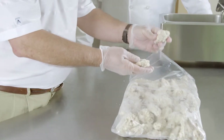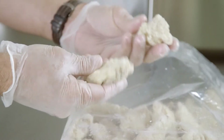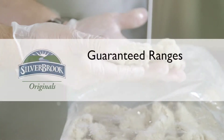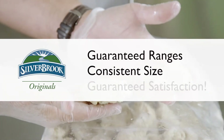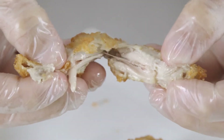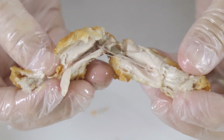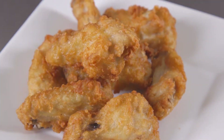Remember that wings are a natural product, so piece size varies slightly throughout the season. Silver Brook brand packs guaranteed ranges of consistent sizing, lessening operator frustration and helping to guarantee satisfaction. The end results are moist and flavorful chicken wings, less unrendered fat, and a consistently appealing presentation that's sure to satisfy.